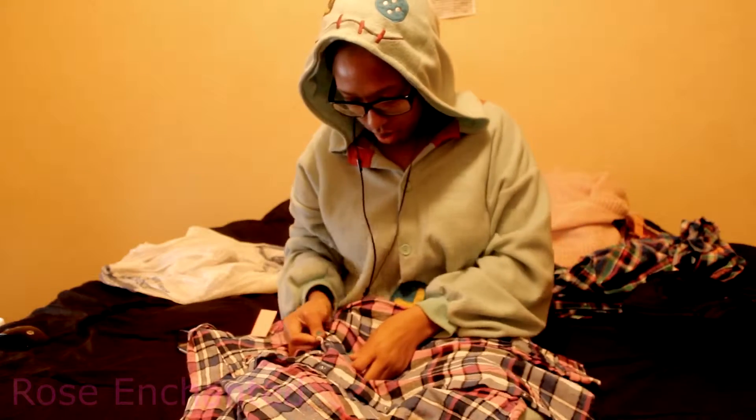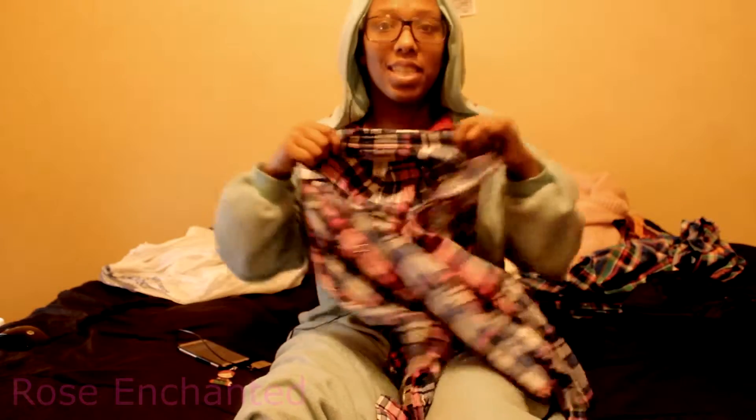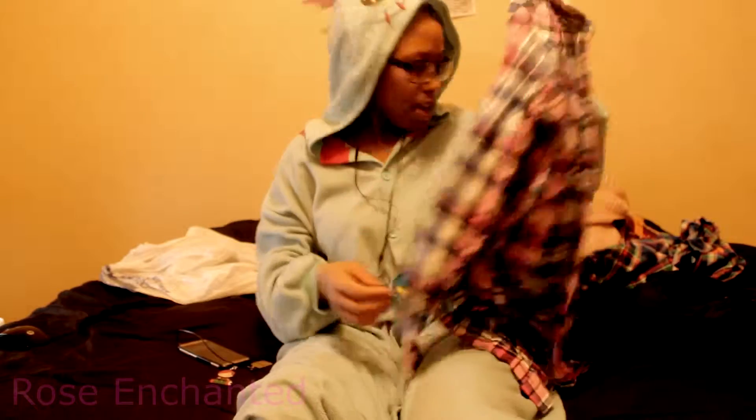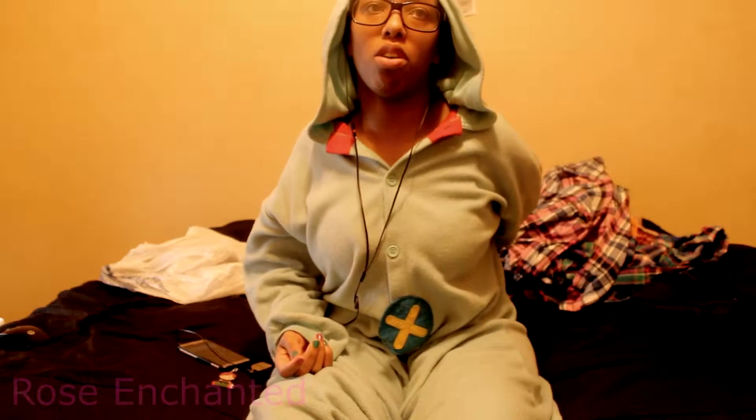At the thrift store I also got this wallet, and I found money in it — it was only like 75 cents, but still, free money is free money. The wallet was only two dollars, so I basically got a little discount with the change inside. That's my Goodwill haul! Next weekend I'm going to Anime Milwaukee, so the next videos will probably all be vlogs. Feel free to like the video, comment below what you think, and subscribe for more.